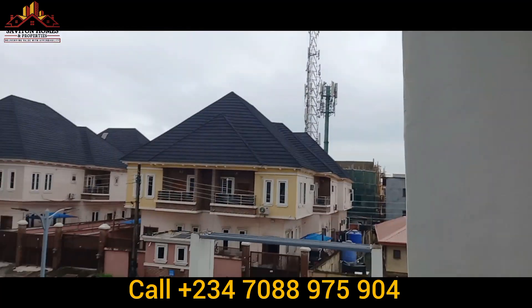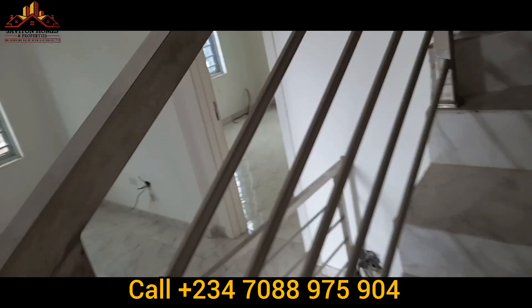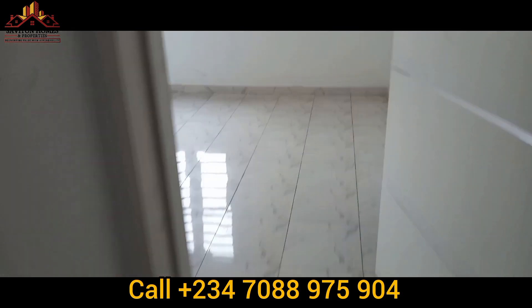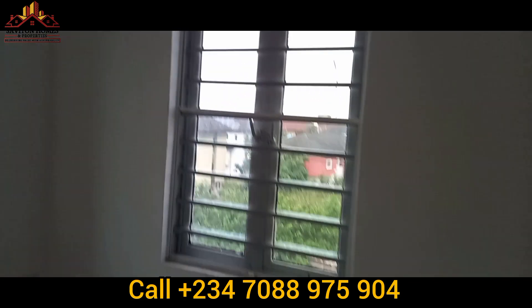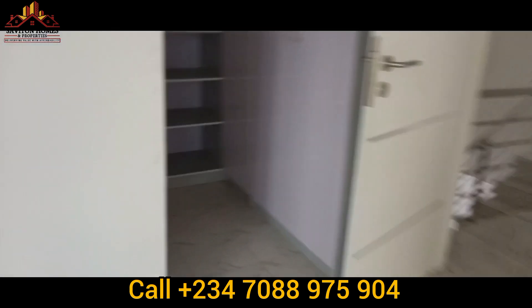The rooms are very spacious. I'm going up to the master bedroom to show you how it looks. This is already a finished house — make 50% payment and you'll receive your keys, then complete the rest within 12 months. The painting is superb, built by Signature Luxury Construction Company, a company that always builds luxury homes. Everything is well-ventilated, all doors are excellent, and the wardrobes are wonderful.